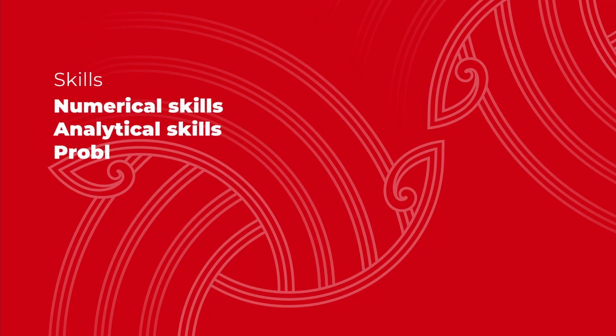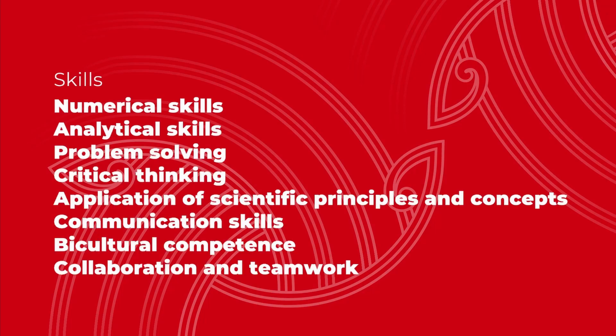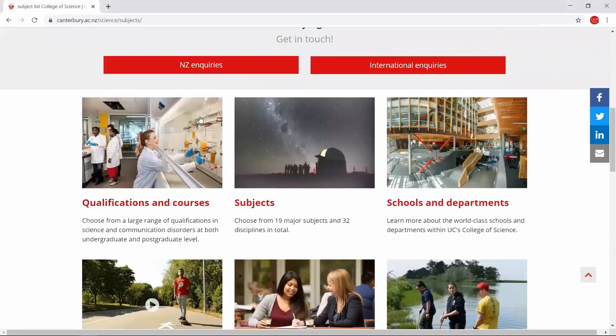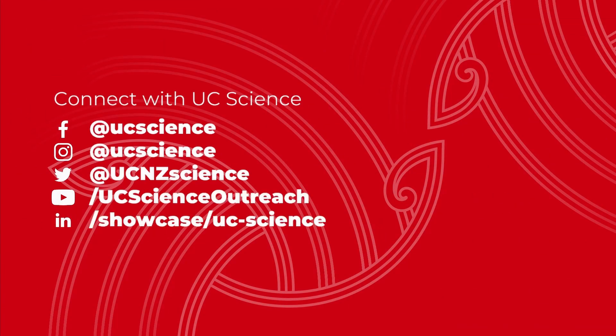Studying science at UC will give you a broad range of skills that you can use in any situation, like numerical and analytical skills, problem solving, critical thinking, application of scientific principles and concepts, communication skills, cultural competence, collaboration and teamwork. To find out more, check out our website where you can find detailed information about our subjects and qualifications so you can start planning the best degree option for you. Keep in touch with the UC liaison team as they can help you plan the courses for your first year at UC. And be sure to follow us on social media to get the latest on science at UC through the eyes of our students.